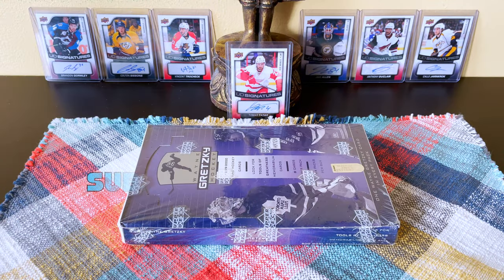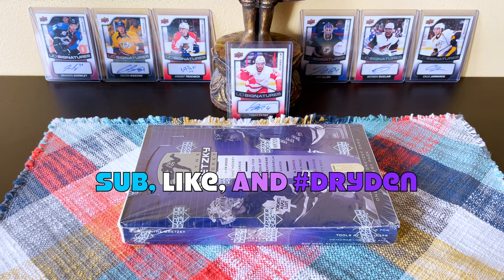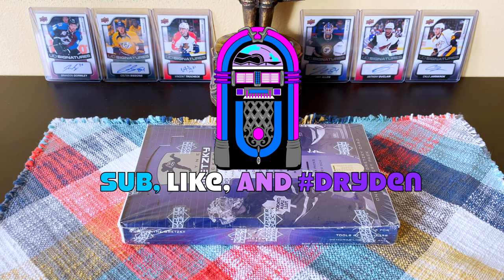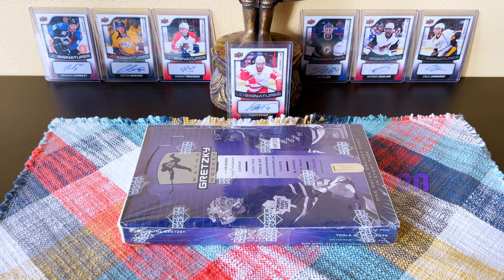Hey guys, it's Full Cuts here live and direct from Brooklyn, New York. In front of me today is a 2000 Upper Deck Wayne Gretzky Hockey hobby box — turning back the clock, dialing up Gretzky stock on the old jukebox. This was of course his retirement year product. There aren't necessarily hits in here, just a cool product to break. I don't think there are many boxes so I thought I'd hit it — why not. Configuration: eight cards per pack.